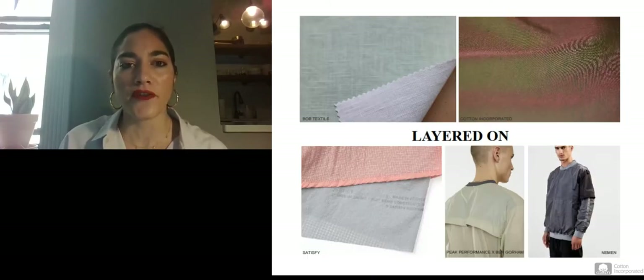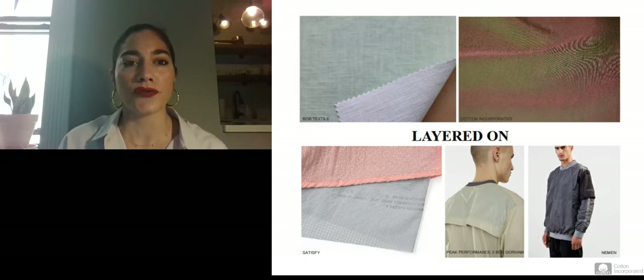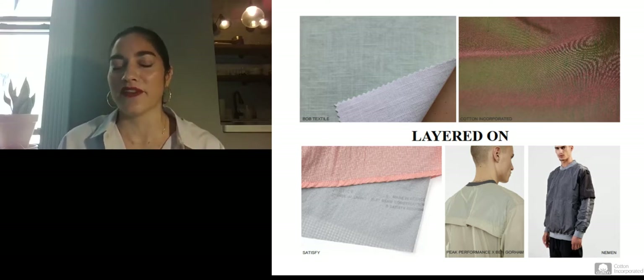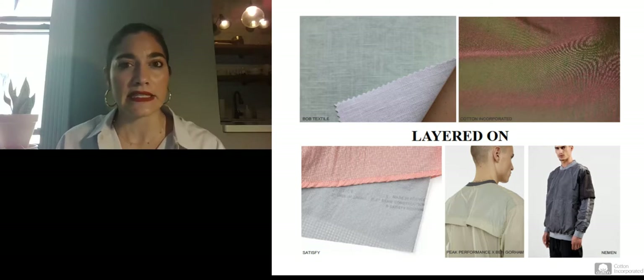This slide is called 'Layered On,' focused on super sheer fabrics and how they're applied in design by layering them over each other in one garment. On the top left from Bob Textile Mill, the light faded green on the face is a thin film bonded to the face of a heavy white cotton fabric — you get a two-fabric effect but in essence it's really just one piece of fabric. On the right is a Cotton Incorporated development — a cotton-poly blend, approximately a 60/40 blend, so it's very lightweight and semi-transparent. With the use of colored yarns, it gives a slight iridescent quality.